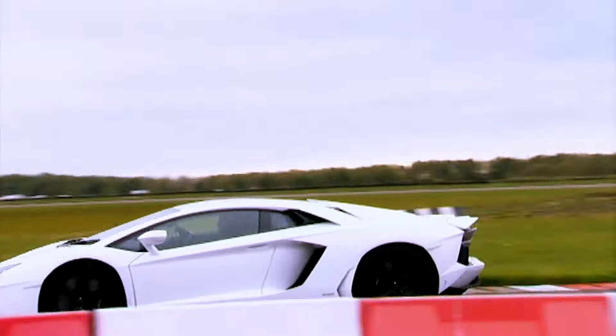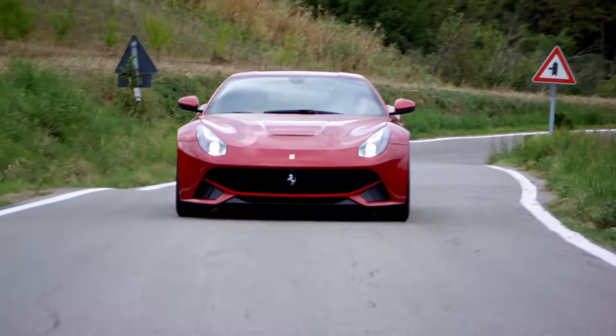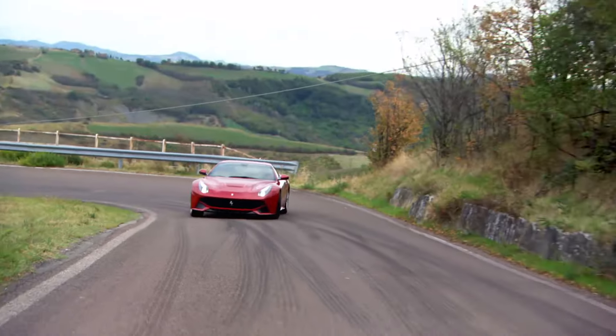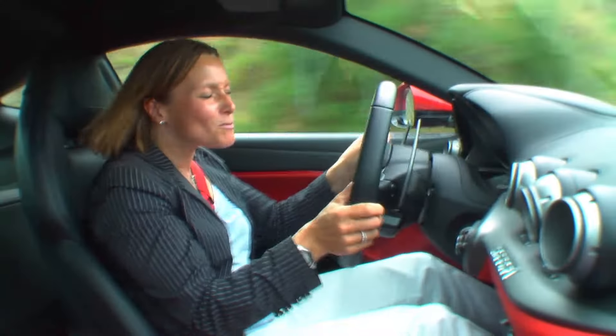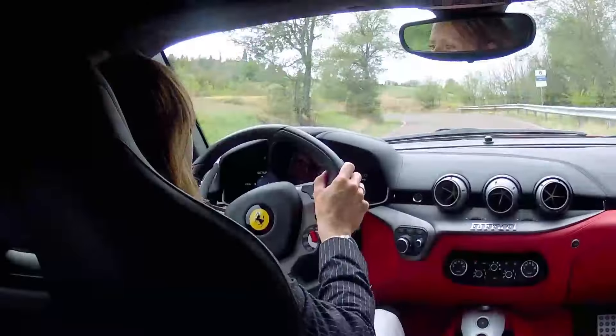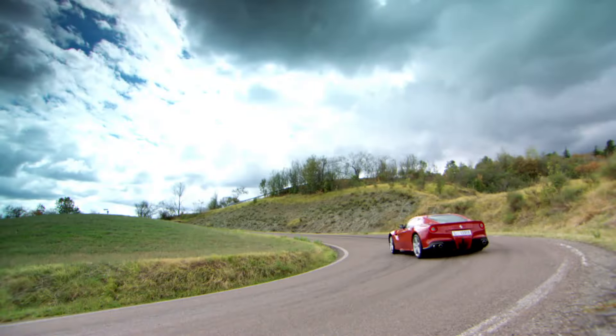The Ferrari is much more exciting, but it's not perfect. You need to be on the limit with the traction control system turned off to feel its spine-tingling brilliance, because otherwise you're just sat in a pretty special but pretty normal GT car.